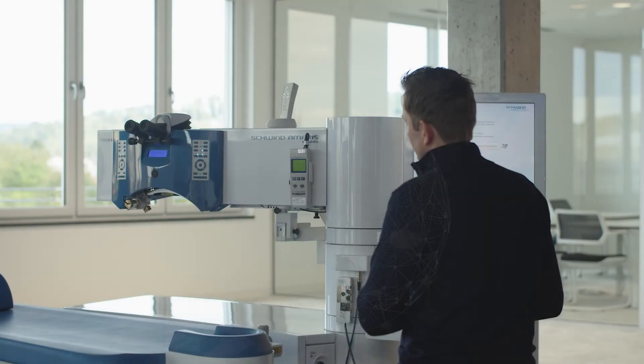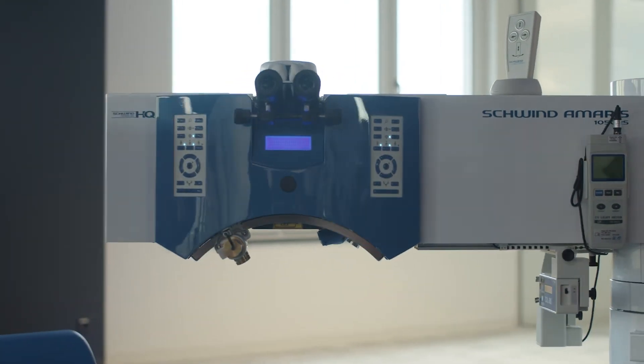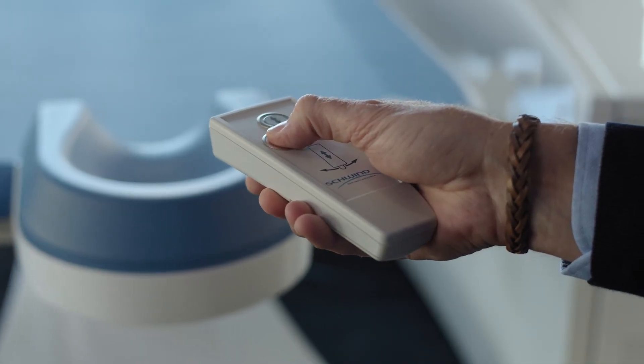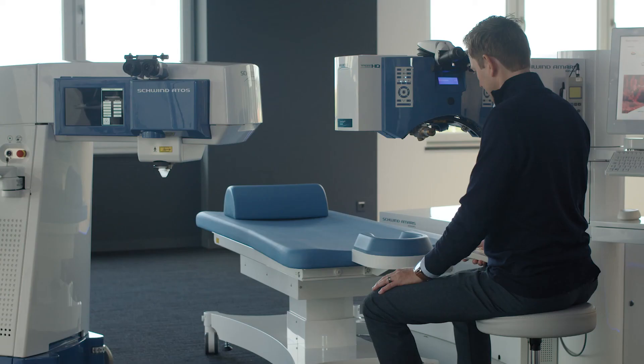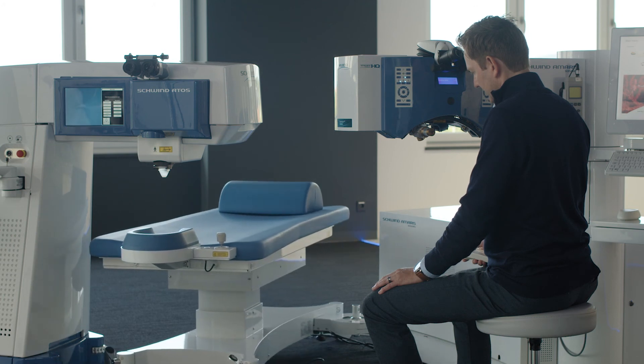There are other details that make the Amaris quite unique. The laser arm can be swiveled as well as the patient bed, providing convenience and comfort for the patient and the surgeon. This makes it also very convenient to switch between our Amaris laser and the femtosecond laser.